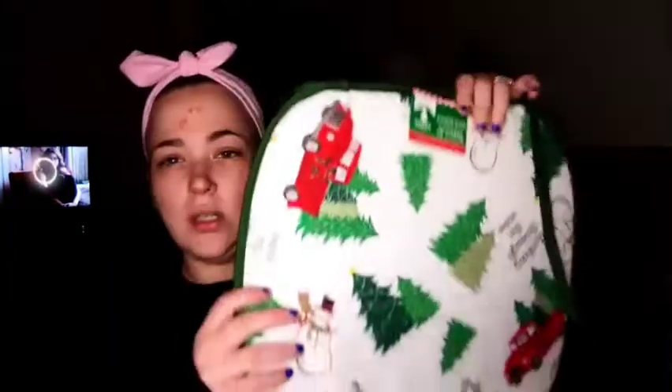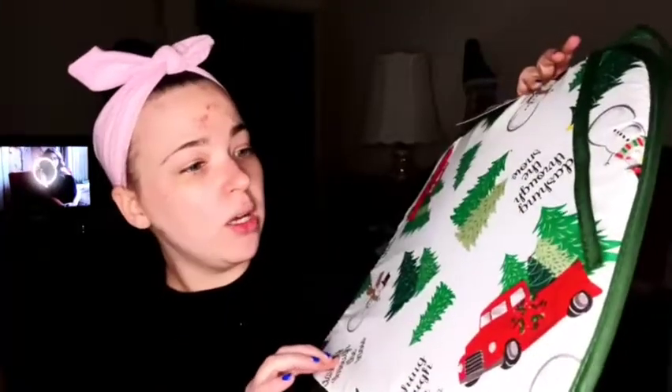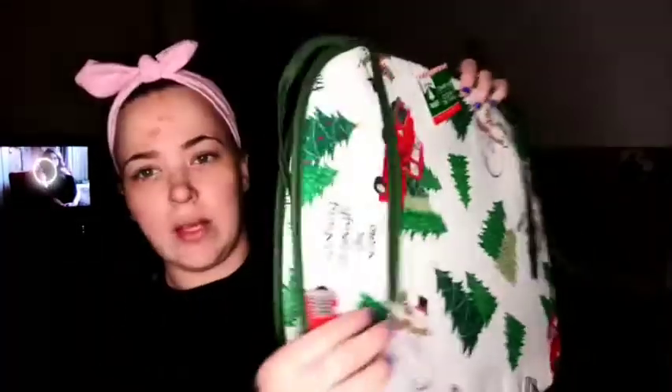I thought about filming in the store the whole way there, but it was a Saturday so more people were in there than on Wednesday, so I didn't end up filming. Plus I was waiting for my mom to call me back. I did get two of these little seat cushions for the kitchen chairs — I just went with these because I thought they were cute. They have the red truck and say 'Dashing Through the Snow.' They're not super padded, but it's better than sitting on just a wooden chair.